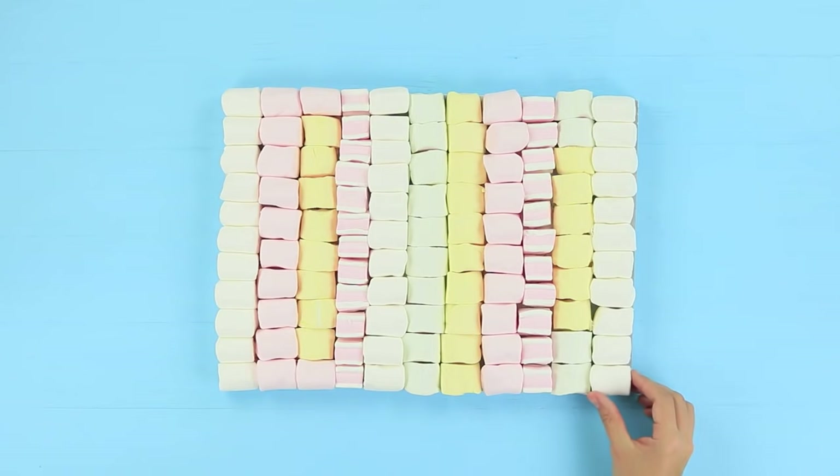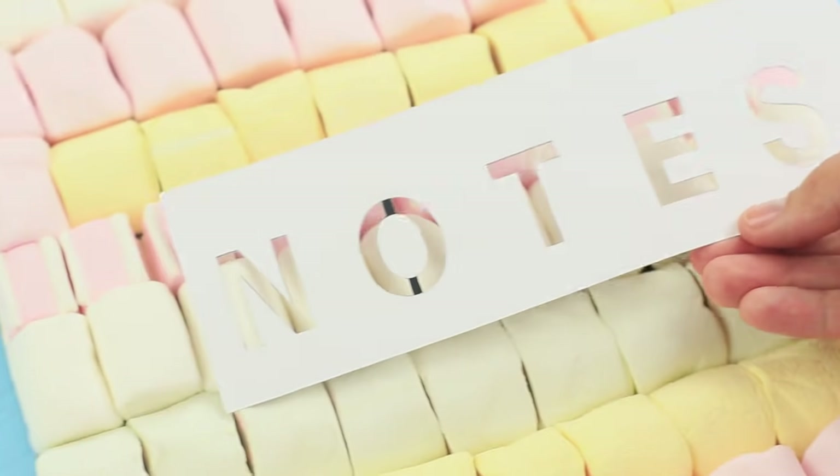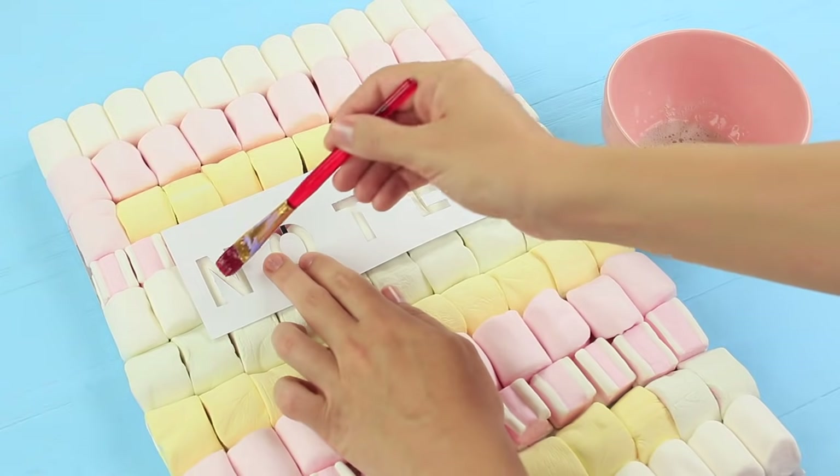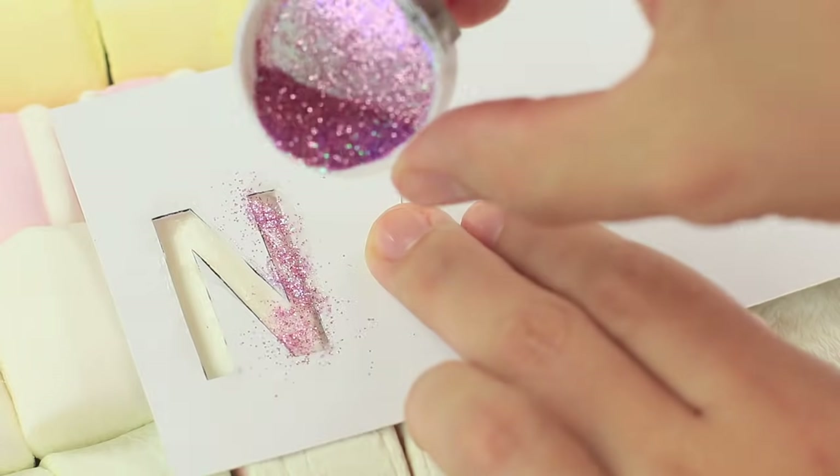Fill the entire cover of the sketchbook with marshmallows. Cut out a stencil that says 'Notes' and place it on top of the marshmallows. Coat the letters with the gelatin glue and sprinkle them with food glitter.